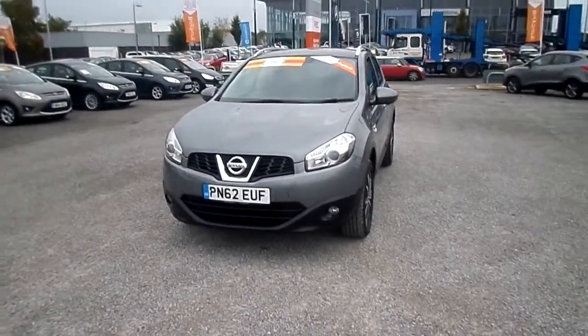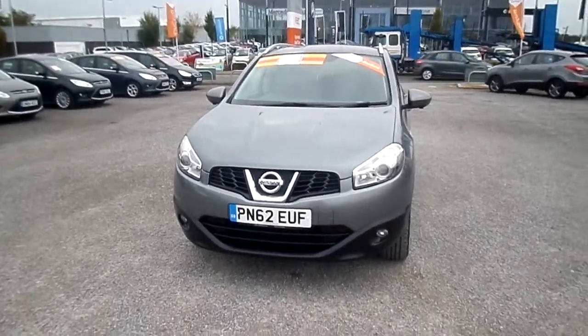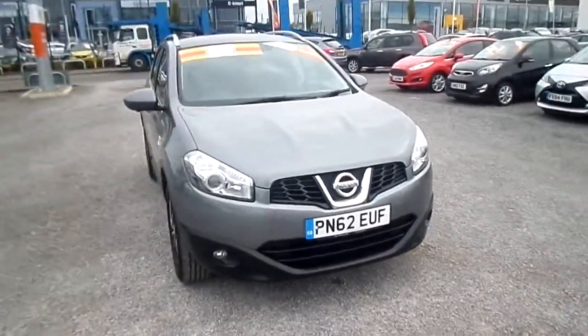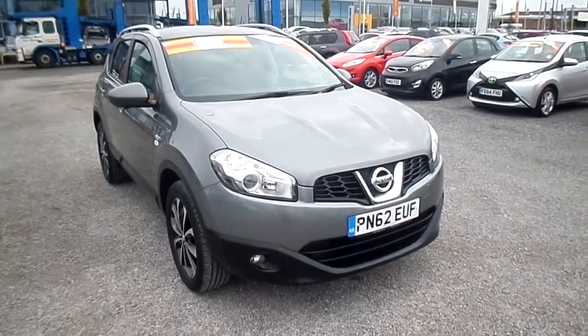Welcome to FG Barnes Autostore in Maidstone. Here we have a Nissan Qashqai 1.6 N-Tec Plus in metallic grey. This car has done 16,700 miles and is a 62 reg, registered in 2012.